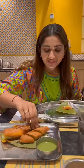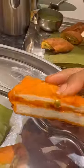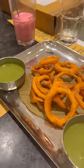Stuffed Molagabadji served with the perfect chutney — it's super good to eat. Stuffed bread budji in South Indian style, onion rings — the dream snack combo.